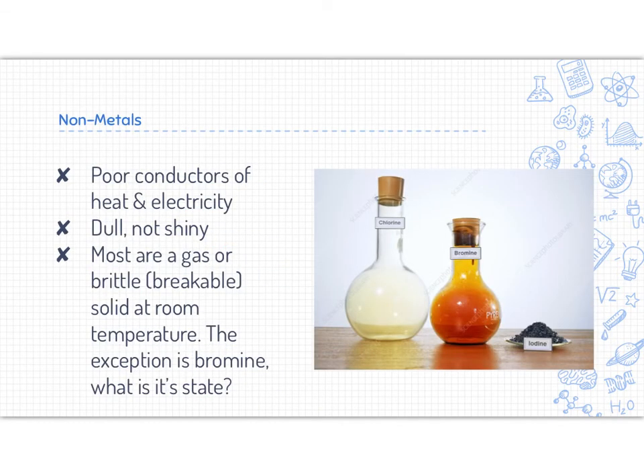Non-metals are the opposite of a metal. They are poor conductors of heat and electricity — if you heat one end of a non-metal, the other end is not going to get warm. They do not conduct electricity very well, if at all, so they would make poor wiring in our house. They are dull and not shiny, meaning you can't really polish them up. Most are a gas or are a brittle — meaning a breakable — solid at room temperature. The exception is bromine, which is number 35 on the periodic table. Bromine has a state of liquid.